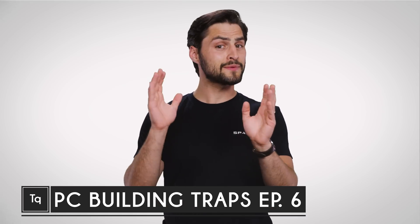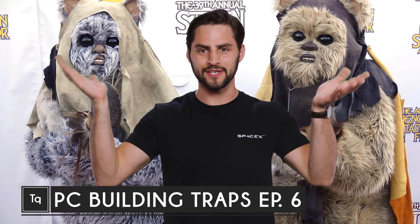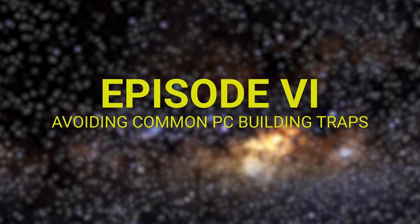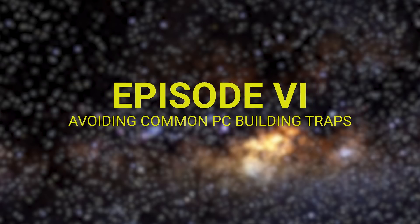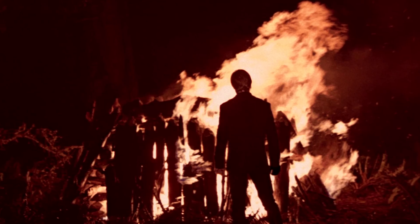So I've got some bad news and some good news today. The bad news is that Disney wouldn't license us the rights to use Ewoks in today's episode of Tech Quickie. But the good news — you guessed it — it's time for episode six of Avoiding Common PC Building Traps. And I'll bet you thought we were ready to give this series a funeral pyre. Nope, let's get right into it.